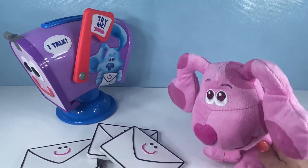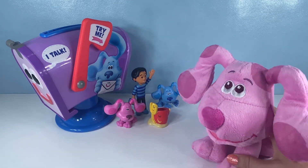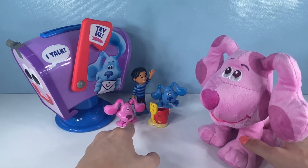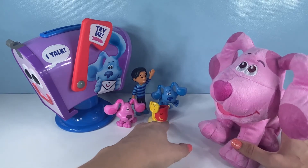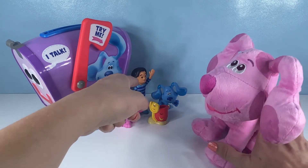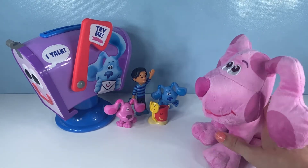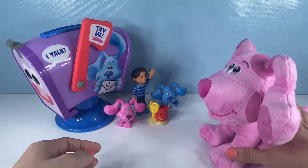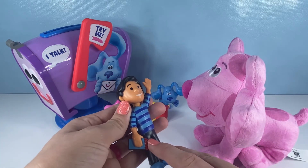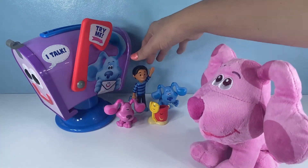That was so much fun playing with the mailbox. Let's play with some other toys. We have the figures from the Blue's Clues and You Figure Set open. There is you, Magenta, Shovel and Pail, here is your friend Blue, and there's Josh waving at you. Wave to Josh! Josh has his little notebook so he can draw pictures and find out what Blue's Clues are. That looks like so much fun.